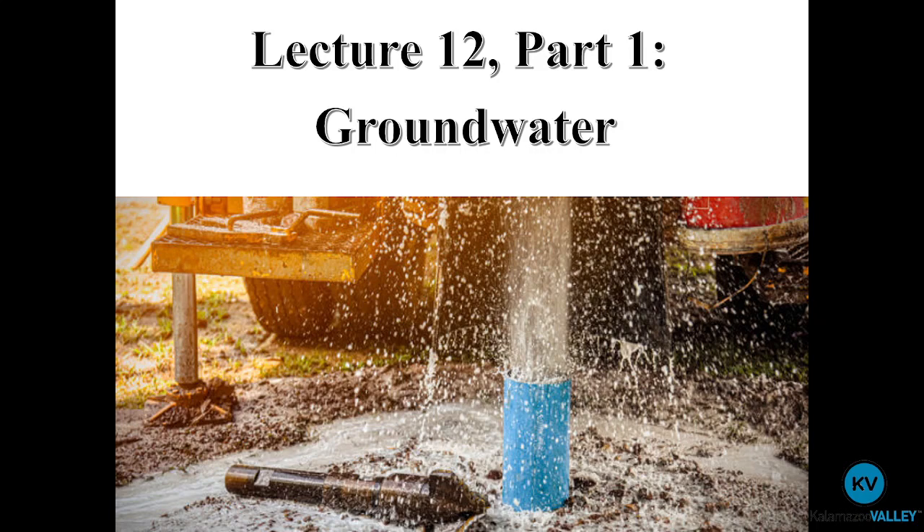We are in the homestretch here on Lecture 12, Part 1, over groundwater. I am really excited to talk about this because this is my bread and butter. A lot of people don't think about groundwater resources right away within the umbrella topic of geology, but this is where a lot of geologists are heading nowadays with the continued decrease of our groundwater resources. Geology has everything to do with groundwater — how we can access it, prevent it from being contaminated, and remediate it once it is contaminated.